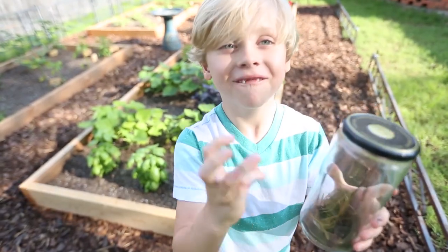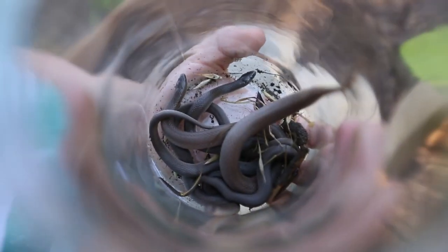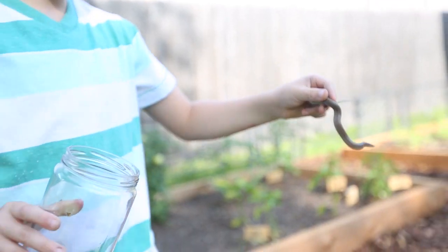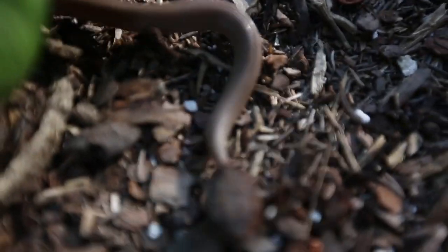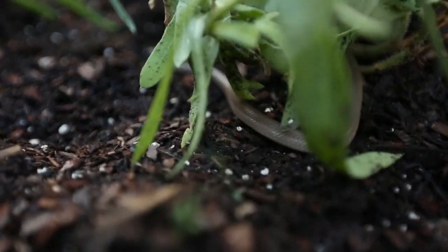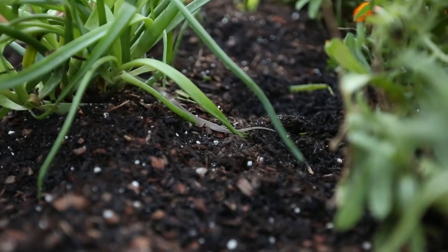I caught four snakes. I like the idea of being able to teach the kids during this project. They'll get to see the principle of reaping and sowing, and they'll also get to see the value of patience as we wait months for our vegetables to grow.